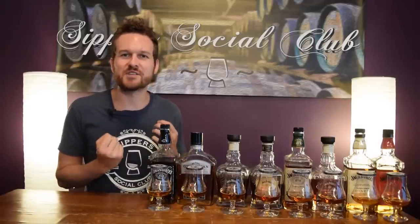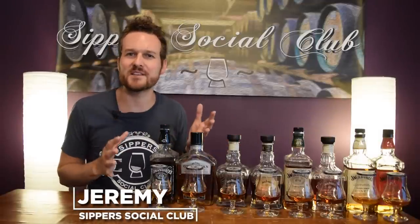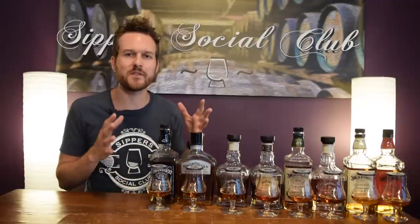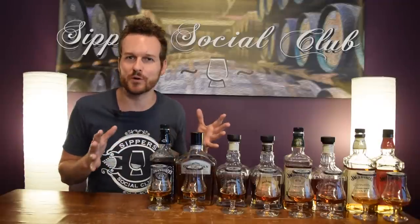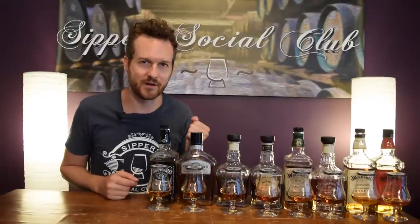Hey, welcome to Super Social Club. I'm Jeremy. Today I've got the entire Jack Daniels core range. Jack Daniels is the best-selling whiskey in all the United States, one of the most recognizable brands in the entire world. I'll let you know why this Tennessee whiskey is not considered a bourbon when I nose it, taste it, and give it a mark.